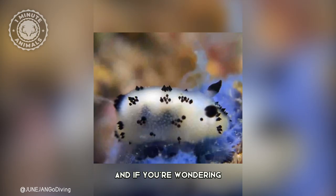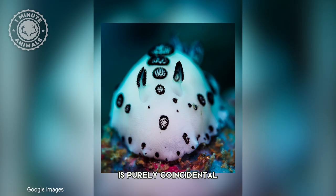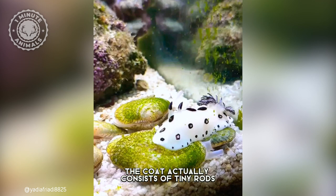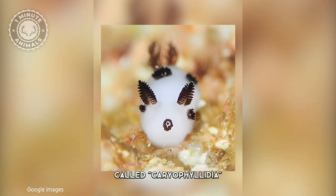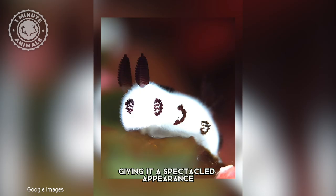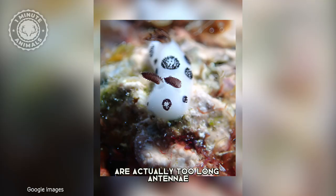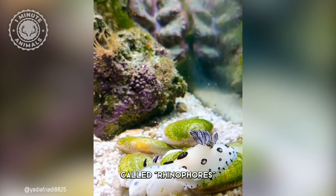Any actual resemblance to a rabbit, including the white body and the long ears, is purely coincidental. But its appearance is nevertheless striking. The coat actually consists of tiny rods called cariophyllidae, some of which end in black knobs, giving it a spectacled appearance, and the ears are actually two long antennae called rhinophores, with small flaps emerging from the sides.